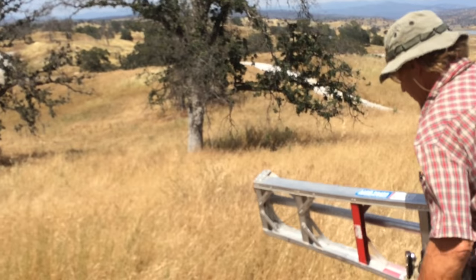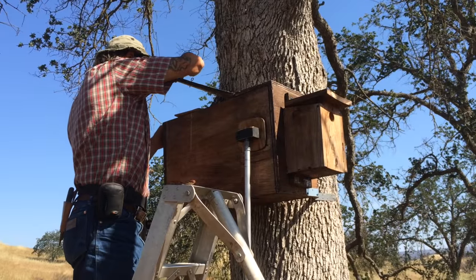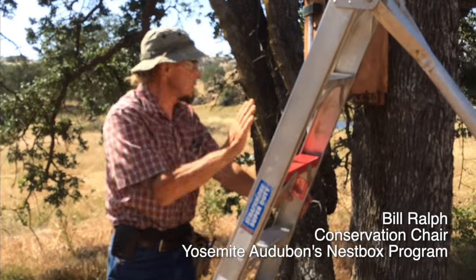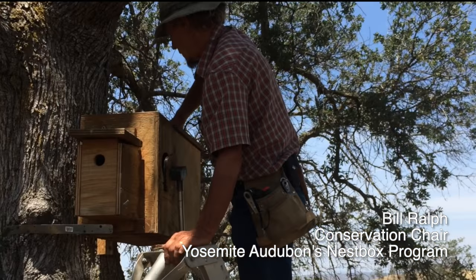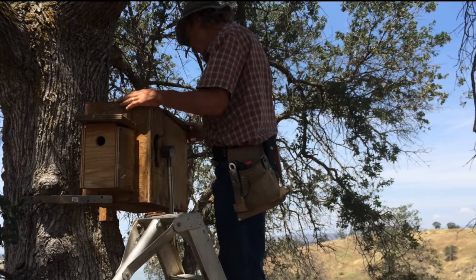On warm spring days in the central Sierra foothills, Bill Ralph gets off to an early start. As part of Yosemite Audubon's conservation team, he tracks the progress of more than 400 boxes each nesting season from early March through late July. Many of these boxes were actually built by Bill and his crew of dedicated volunteers.